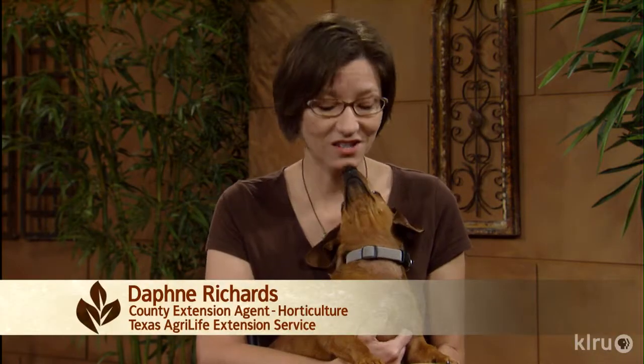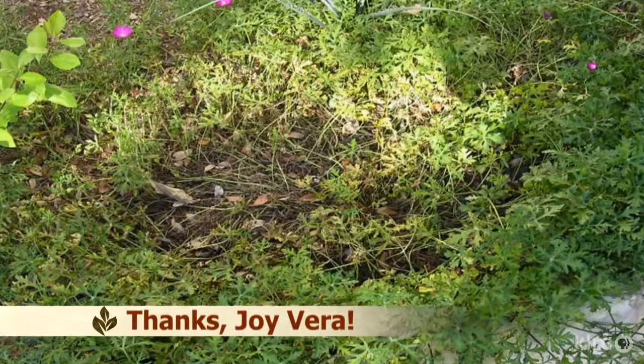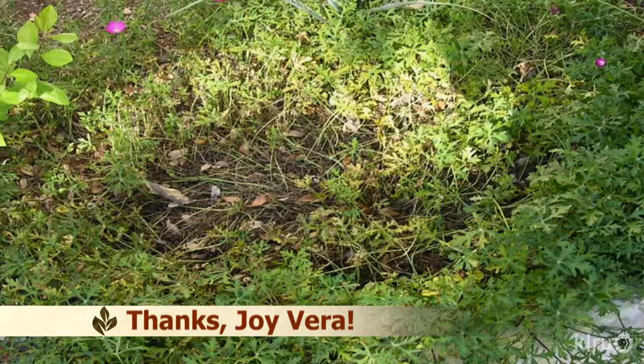Hi, I'm Daphne Richards, and this is Auggie, CTG's resident doggy horticulturist. Our question of the week comes from Joy, who wants to know what's happening to her wine cups. The plant is decaying from the center outwards, and the leaves turn yellow with bumps on the undersides. Right after receiving this question, the wine cups in the garden in front of the office started doing the same — a huge patch about four feet in diameter, with death slowly radiating from the center toward the edges.